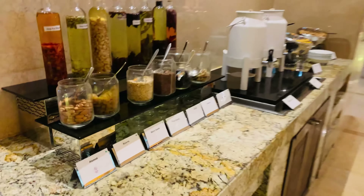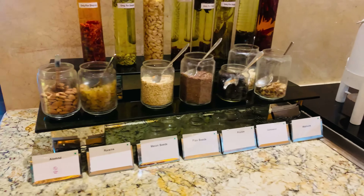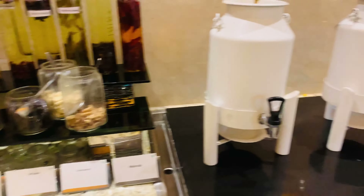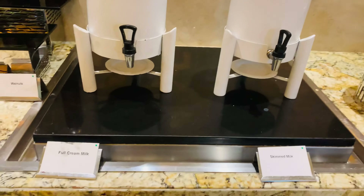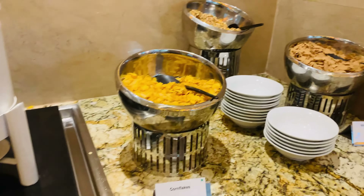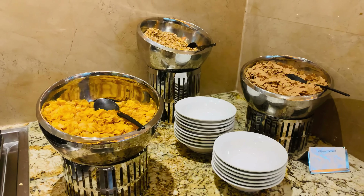If you are a cereal person, there is a great variety of cereals here as well, with full cream milk or skim milk options. Then there are corn flakes and other cereals.